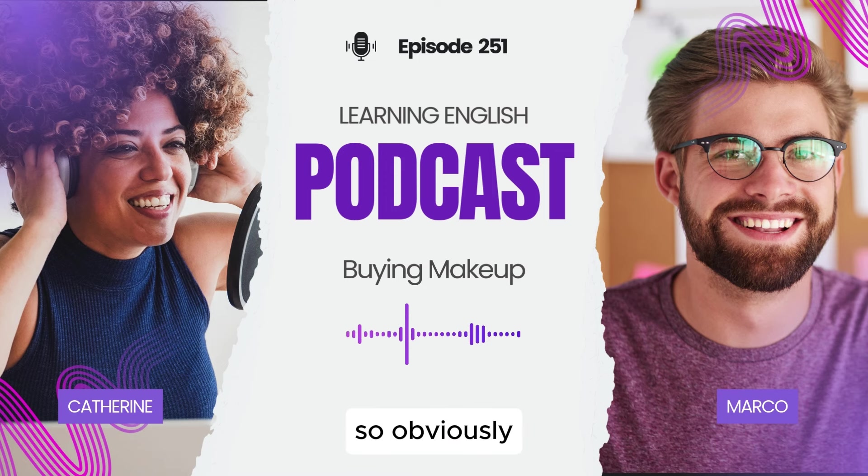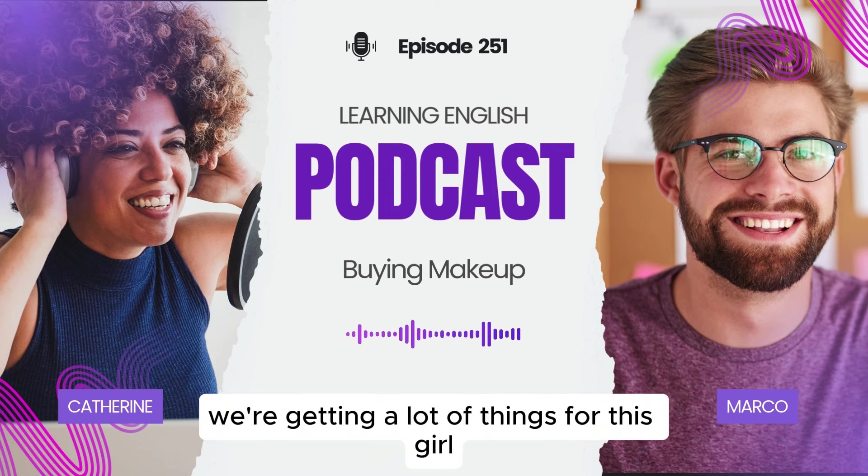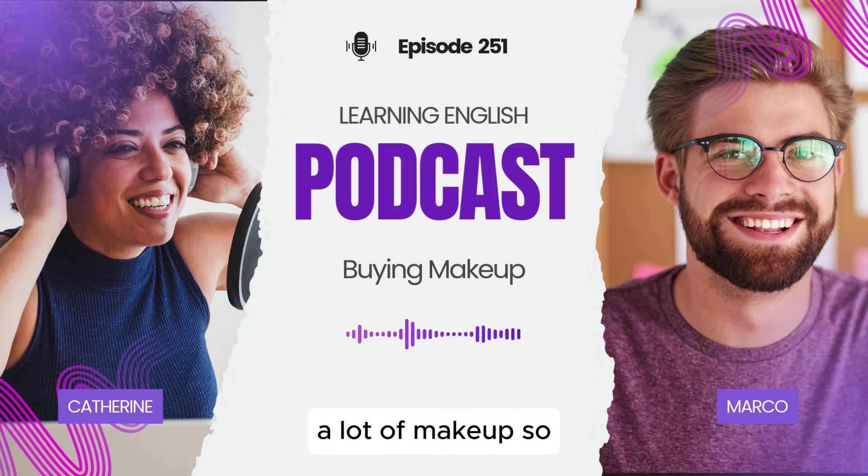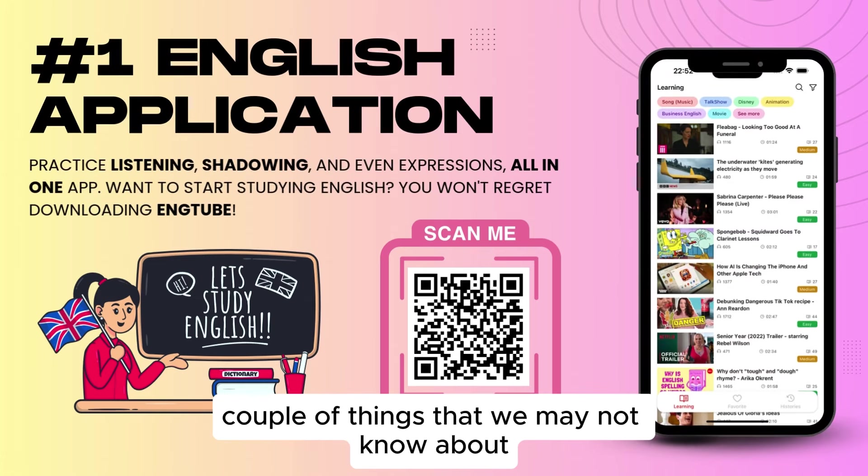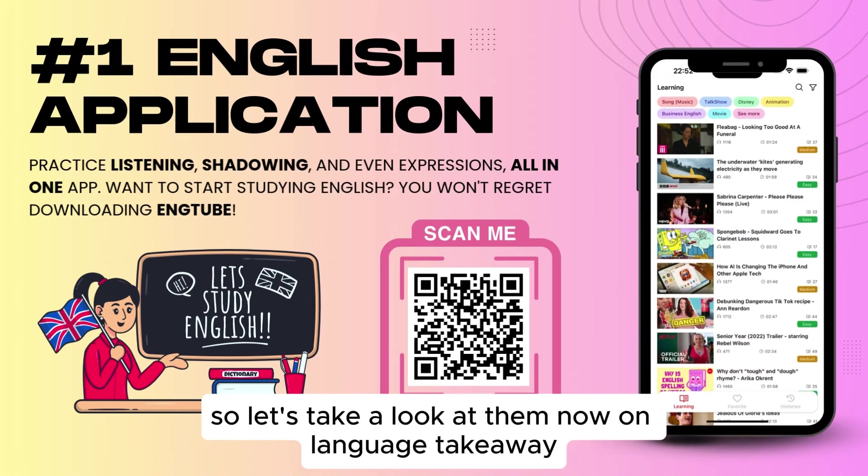All right, we're back. So obviously we're getting a lot of things for this girl — a lot of makeup. I think there are a couple of things that we may not know about, so let's take a look at them now on Language Takeaway.